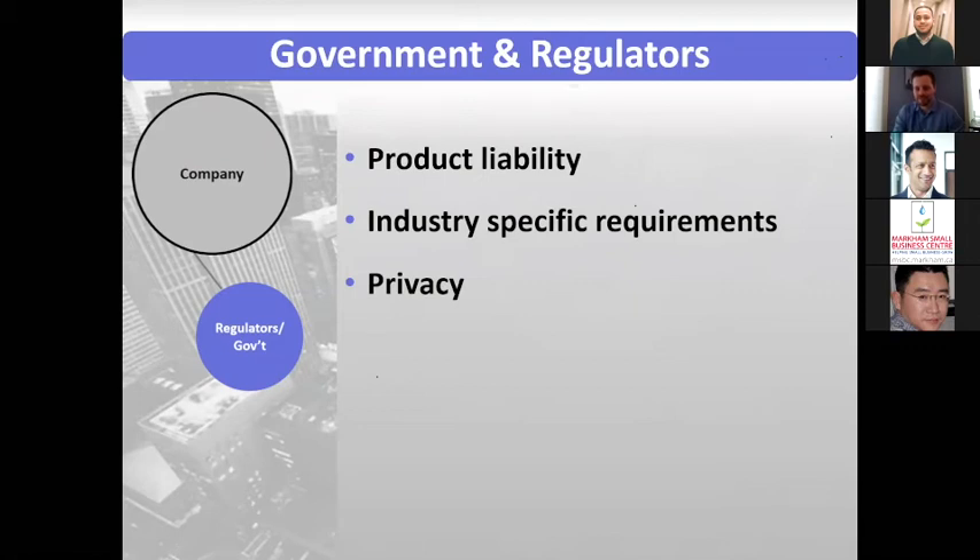What's the difference between an independent contractor and an employee if the independent contractor is working four days a week at the company? This goes to one of the situations where that independent contractor might potentially be considered an employee under law. It'll really depend on the circumstances — is that independent contractor free to work with other companies? Are they free to negotiate what they do and how much they get paid? There's no black-and-white answer, and an employment lawyer would be able to give you the best answer. If you'd like a reference to one, we have some good ones in our network.